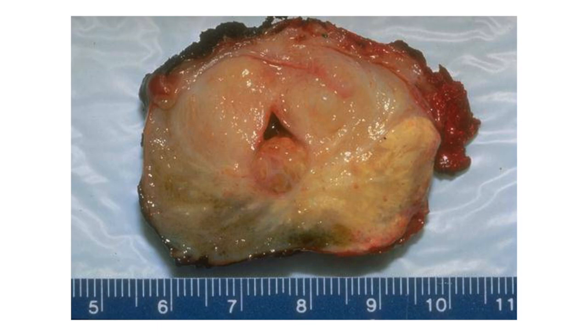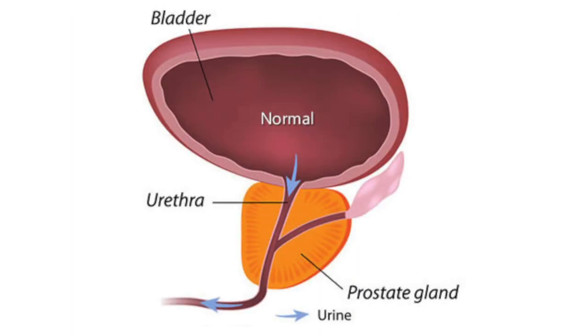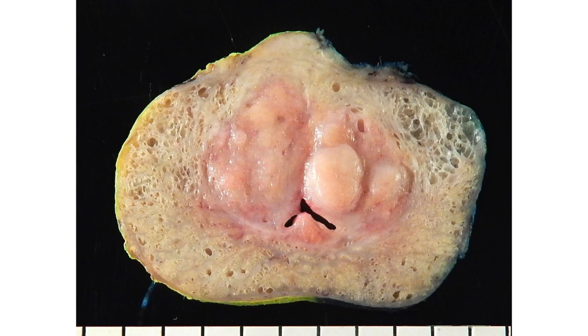The following is a pathological specimen of the prostate. We can notice that it is enlarged, nodular, and firm. A normal prostate weighs about 20 grams, but this enlarged specimen weighs about 50 to 80 grams.